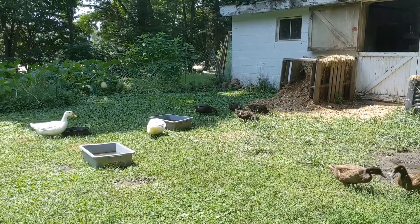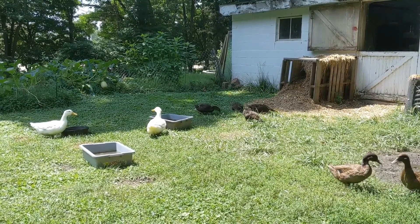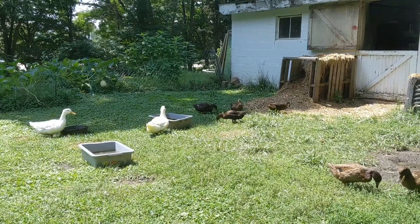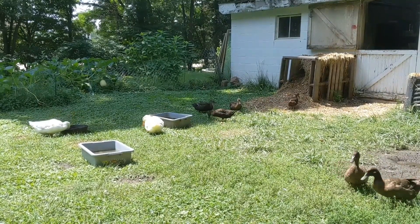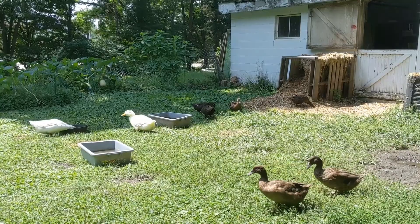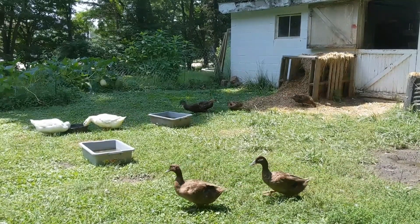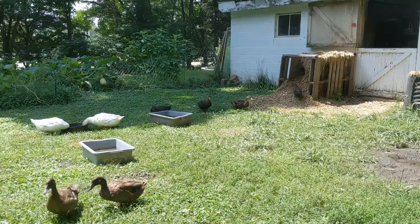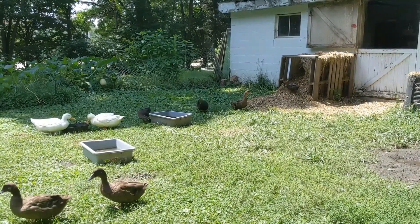Zumi and Bobble both have more white on their wings than Mango and Jerry do. I think that's from Webster. But yeah, now that the teenagers are getting older it's causing issues. The guys are going after Bobble and Zumi. They see Zumi as a threat. Zumi has no idea what's going on — he's not quite there yet.